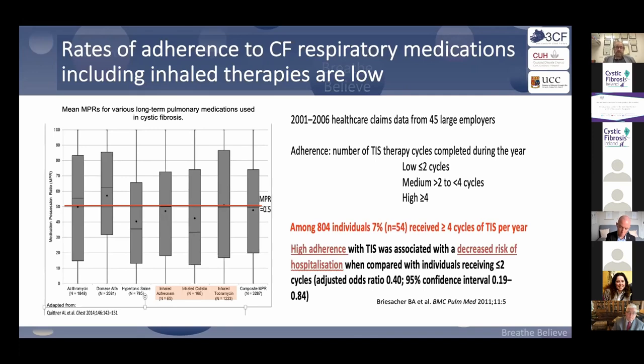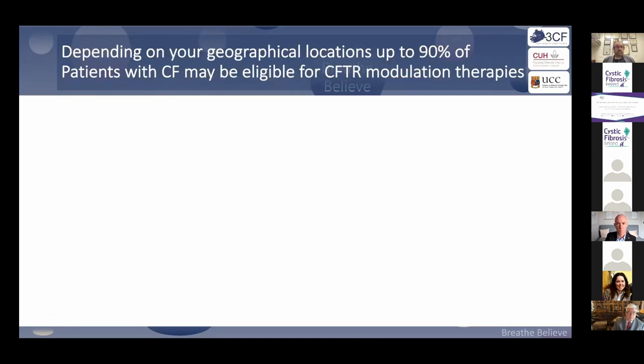There is a definite need to do them. A study looking at inhaled tobramycin showed that those who engage with it more than 80% of the time are less likely to be hospitalized. They are important.